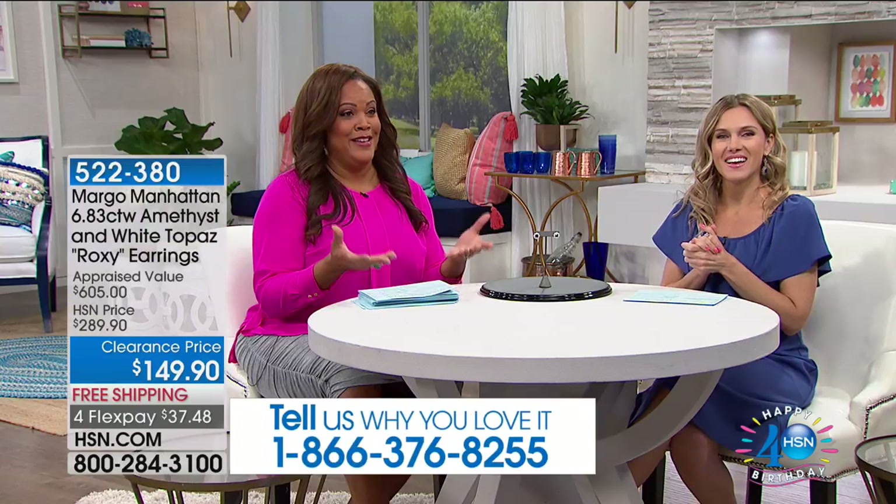Welcome Debbie Denman to the HSN family — she'd love to hear what you're shopping for. Debbie is from Texas, so all her Texas folks, call in. Her mama said she's up right now — Gloria, if you're watching, call in and wish Valerie a happy birthday.